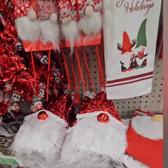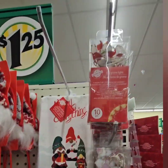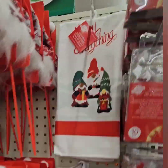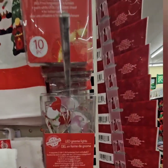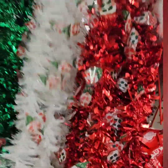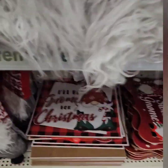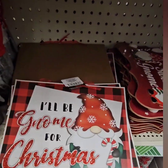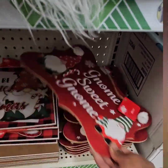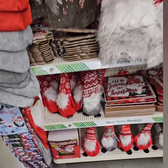They brought the gnomes back this year — I love the kitchen tiles: 'Gnome for the Holidays' and 'Happy Everything' with the gnomes. They also have the gnome LED lights, gnome picks, and the gnome garland — that's new this year. They also have the stockings and the cute gnome hanging wall decor: 'I'll Be Gnome for Christmas' and 'Gnome Sweet Gnome.'